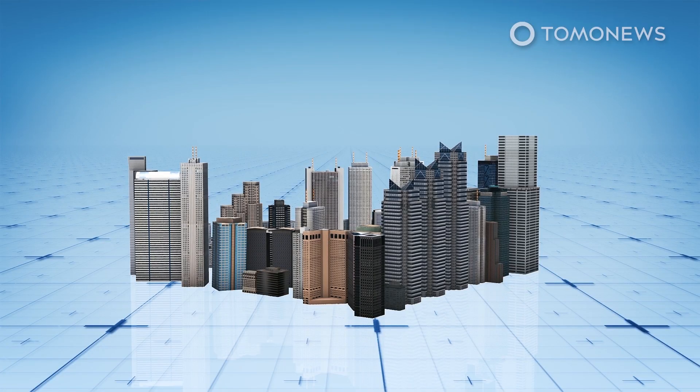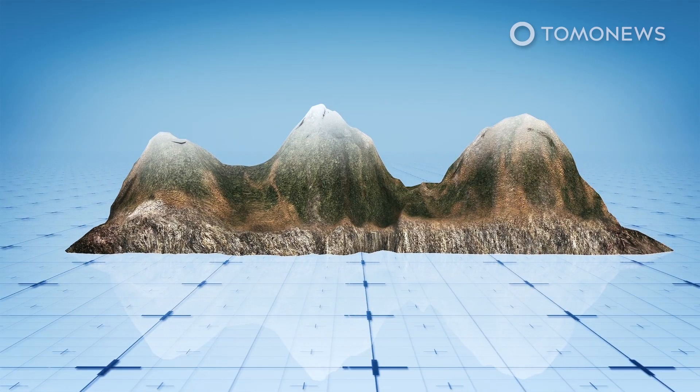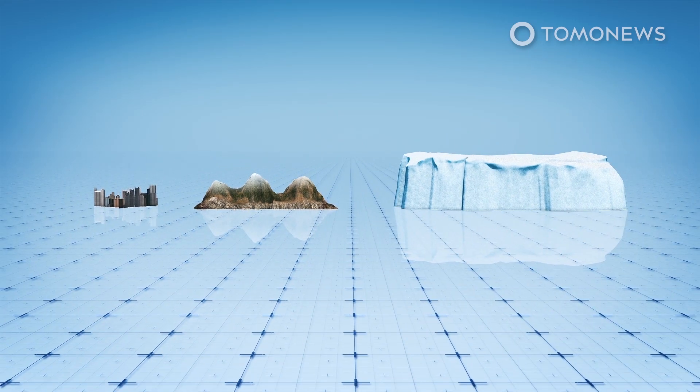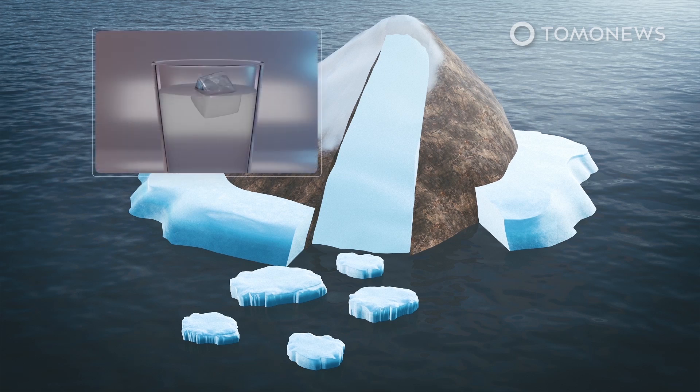At around 170 km long and 25 km wide, or 105 miles long and 15 miles wide, it is slightly larger than the Spanish island of Mallorca, according to the ESA, and almost four times larger than New York City, according to The Guardian. CNN reports that when this ice melts, it will not lead to a rise in sea levels because it was previously a part of a floating ice shelf rather than resting on land.